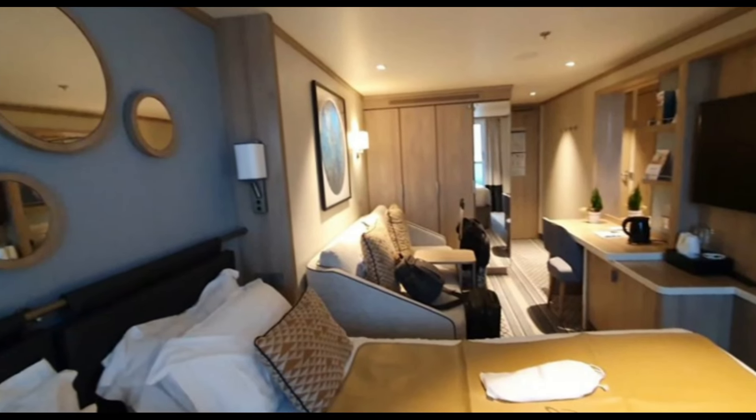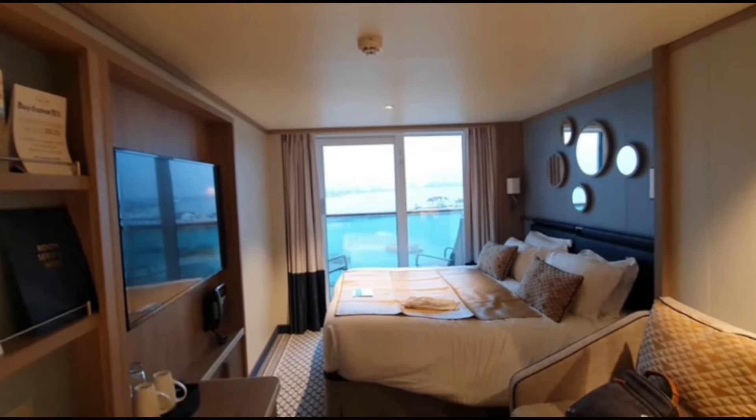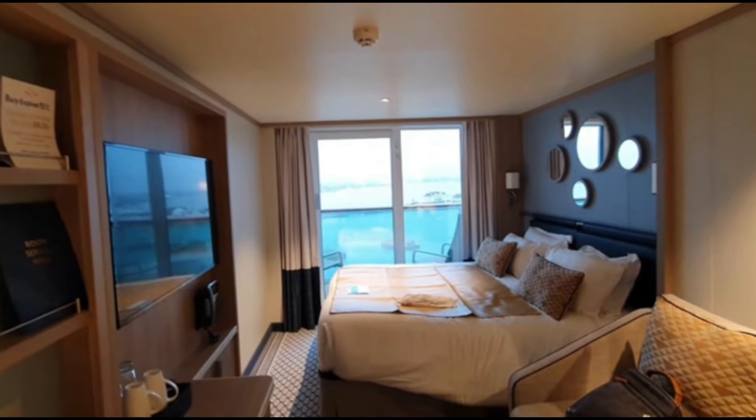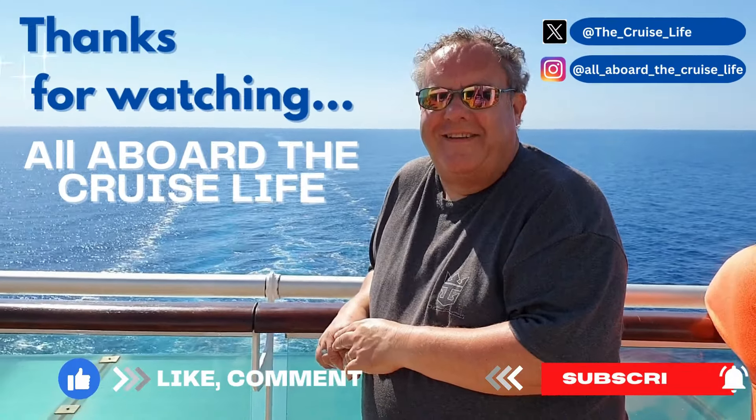Overall, we found this balcony cabin on Iona to be very comfortable during our cruise. It was spacious, bright, and airy, and I would definitely recommend booking this type of room for your cruise. See you next time.